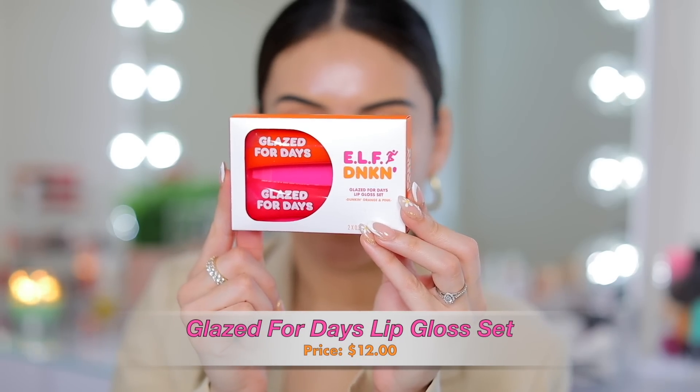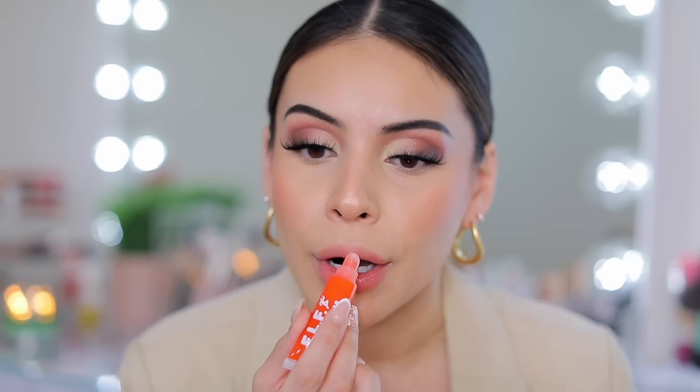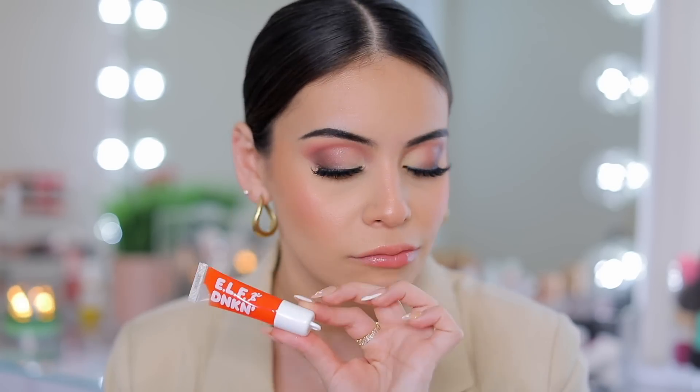Now we can try out the Glazed for Days lip gloss set. There are two glosses — a pink and an orange. I believe these are also key chains, which is cute. Let's start off with the orangey gloss. These smell just like the primer — very sweet. This is really pretty. It's not sticky; it feels very creamy and gives you a light glossy tint. Perfect for everyday natural makeup or if you just want something lightweight on the lips that doesn't feel too heavy or sticky.